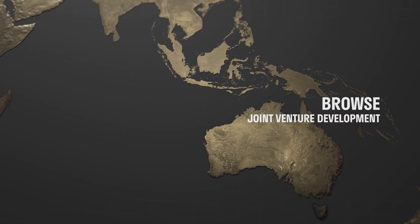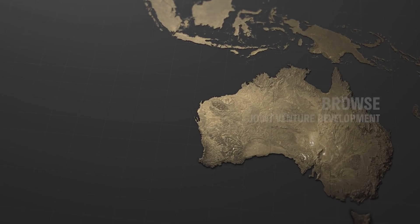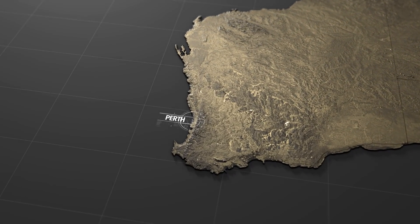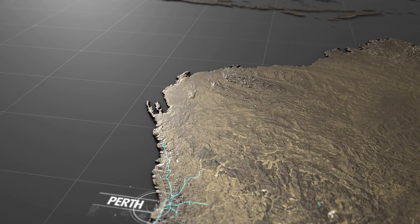The Brecknock, Calianz and Tarosa fields, collectively known as the Browse resources, are located offshore 425 kilometres north of Broome in Australia's northwest.